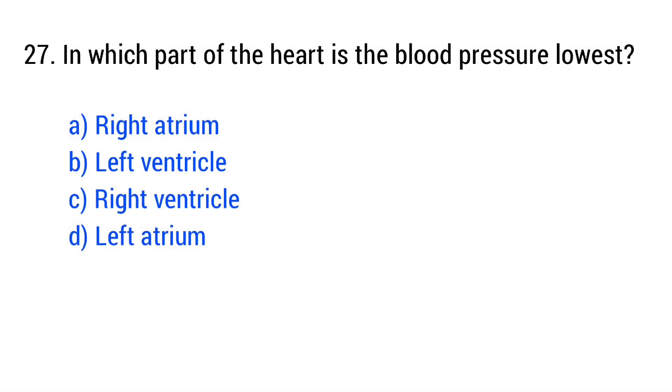Question number 27. In which part of the heart is the blood pressure lowest? The right answer is option A: right atrium.